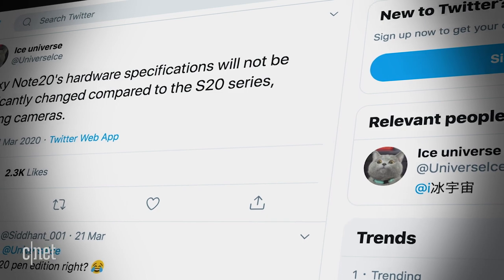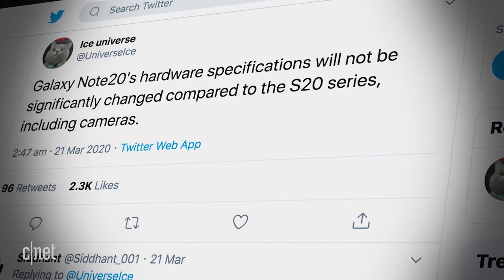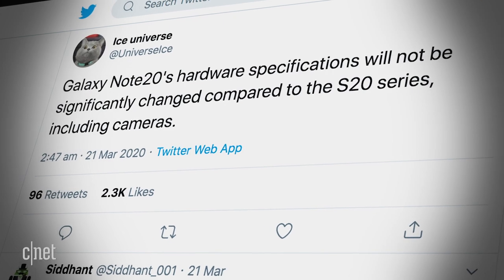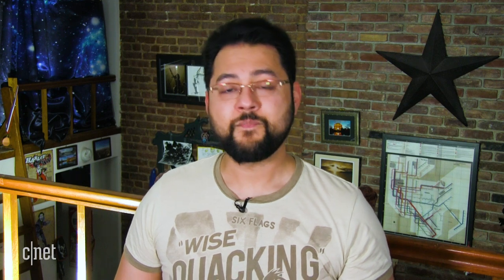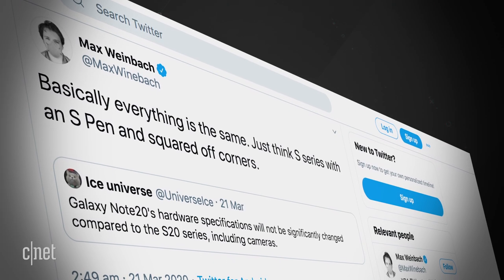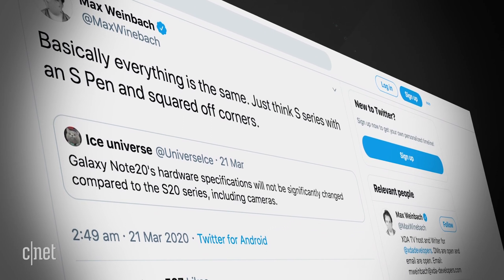So beyond the name, what about hardware? The very reliable Ice Universe tweeted that the Galaxy Note 20's hardware specifications will not be significantly changed compared to the S20 series, including cameras. And Max Weinbach from XDA Developers tweeted basically everything is the same — just think S series with an S Pen and squared-off corners.